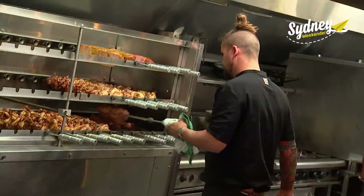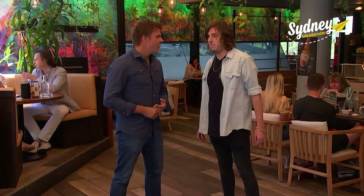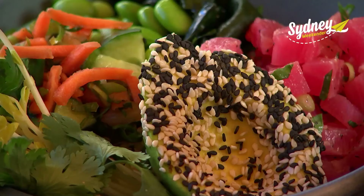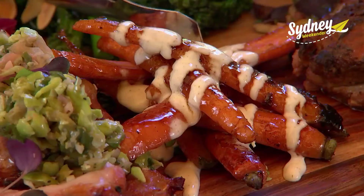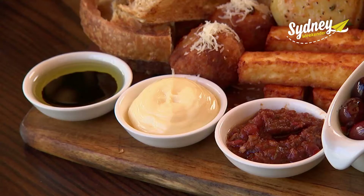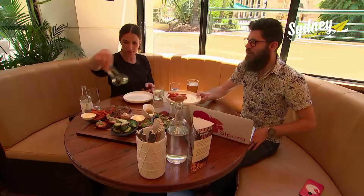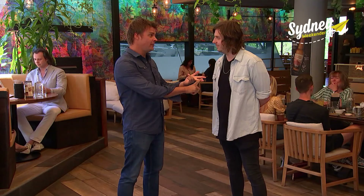Essentially, it's all in the name. The hunter side is they specialise in slow-cooked charcoal meats. The gatherer side is the fresh produce used for salads, sides, and veggies — as locally sourced as possible. Everything is made in-house from scratch, and the menu is designed to mix, match, and share.